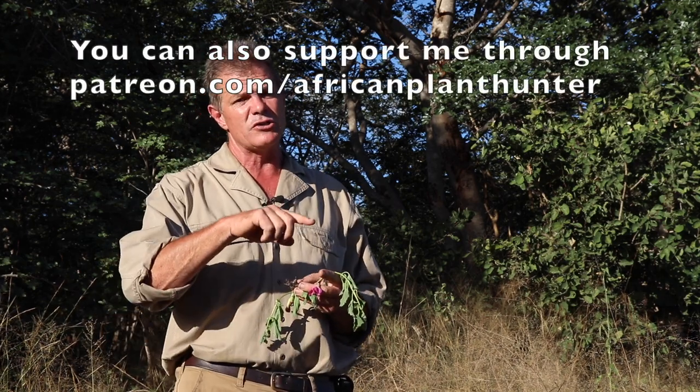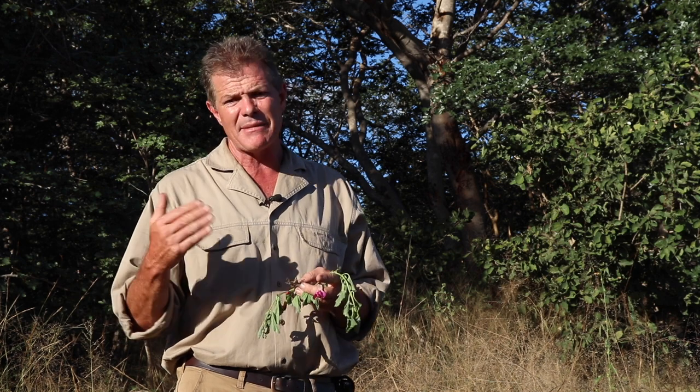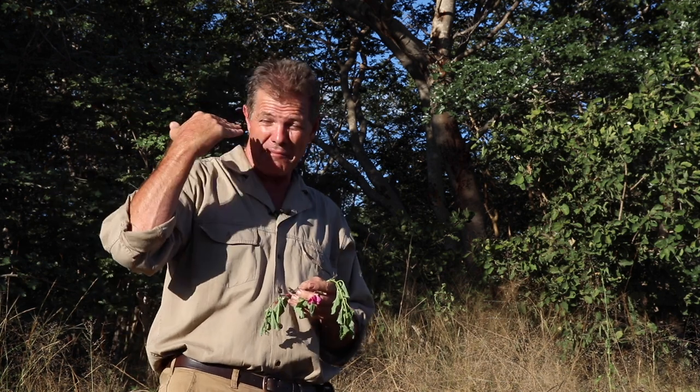Alright guys, that's my take on Harpagophytum zeheri. I hope you enjoyed it. You can find plenty more on my YouTube channel, Facebook, and Instagram — just type in African Plant Hunter. If you really like what I do, you can support me at patreon.com/AfricanPlantHunter — for basically the price of a cup of coffee or a pint of beer a month, you can help me make more videos like this. As for me, you can tell from my eyes that the sun's getting low — it's time for me to retreat to my camp and get myself a cold beer.